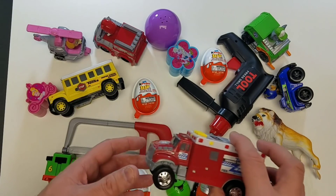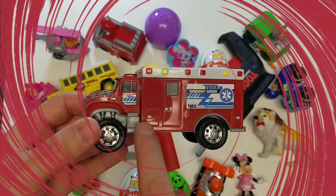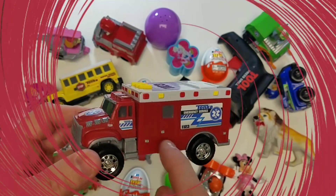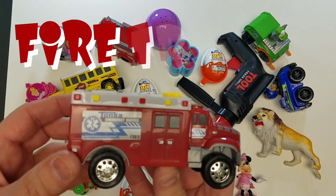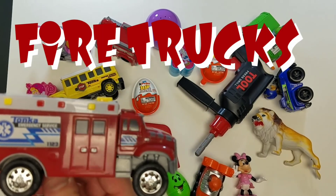Let's take a look at our fire truck! Fire trucks are red — the color red! Really cool fire trucks!